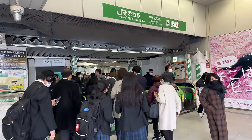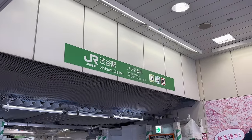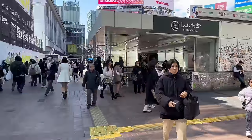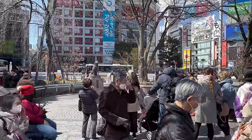If you are coming to Shibuya from the JR Yamano line, exit from the Hachiko exit. Why is it called the Hachiko exit? Well, when you exit the station, you will find yourself at the famous Hachiko statue and Shibuya crossing.